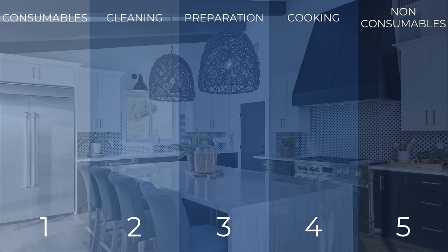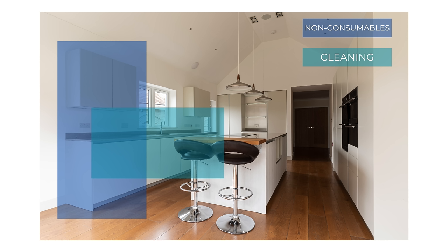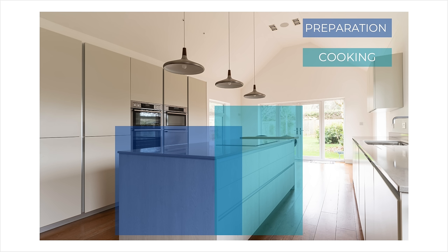Kitchen zones. When designing your kitchen layout, think about zoning areas out and optimizing them for particular tasks or types of storage, as well as where those zones sit amongst each other within the overall layout, to maximize functionality and the flow within the kitchen.